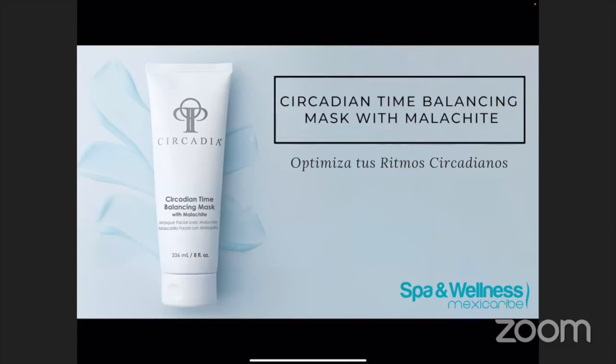La segunda mascarilla, quizás esta sea mi favorita de las dos, es la Circadian Time Balancing Mask with Malachite. Cuando hablamos de circadian, ¿qué es el significado de circadian? Si tomamos esa palabra y la partimos en dos, en latín circa representa o significa acerca de o aproximadamente 24 horas, y día obviamente significa un día. Cuando ponemos circa y día junto, significa aproximadamente 24 horas o un día entero. Durante estas 24 horas, nuestro cuerpo y piel están afectados por los ciclos diurnos y nocturnos. Nuestros productos están basados en los ritmos circadianos.